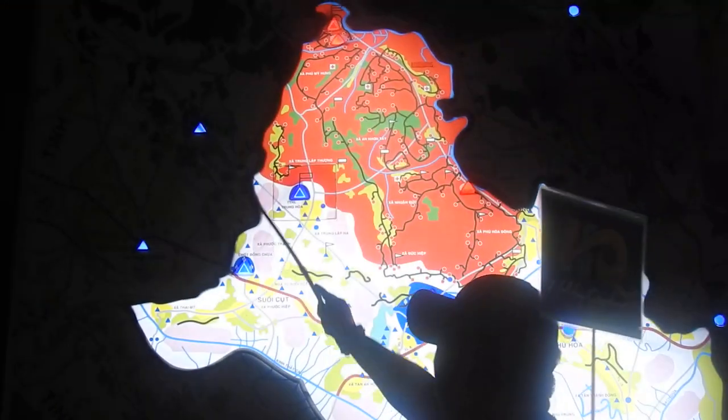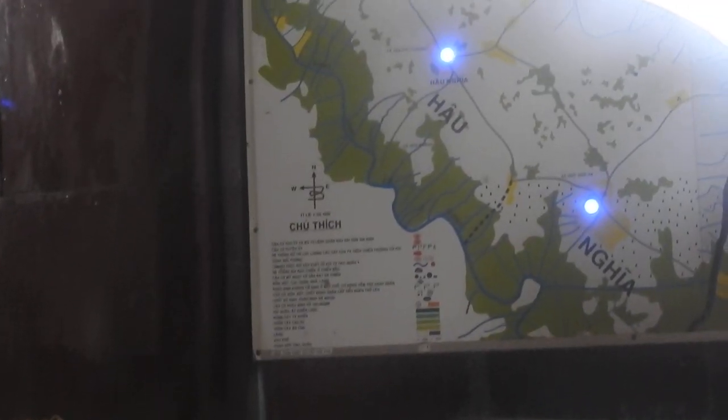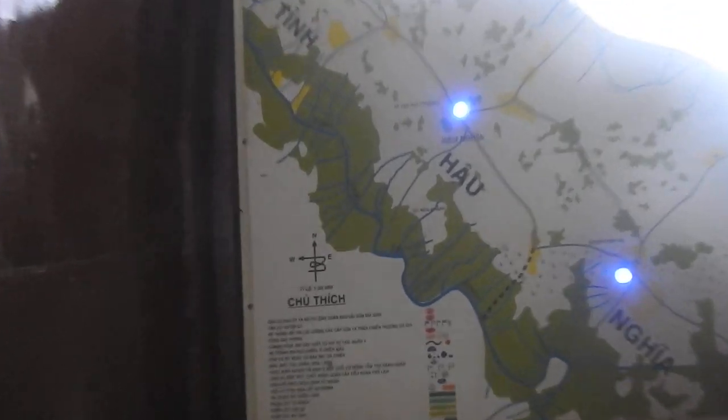And this is the Saigon province. This is the Cambodia border. And down here is the Mekong Delta. So you can see, the Cu Chi area is a triangle — and the iron triangle from here.